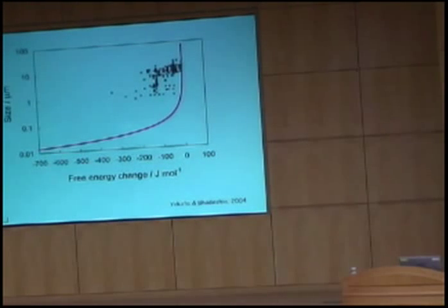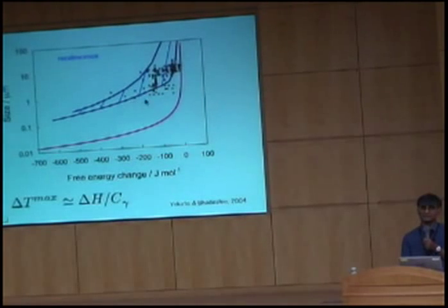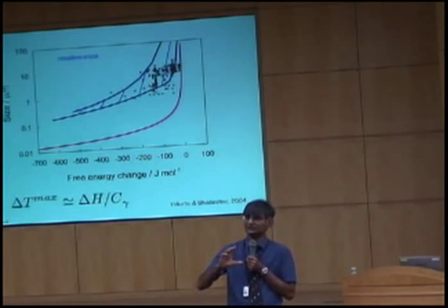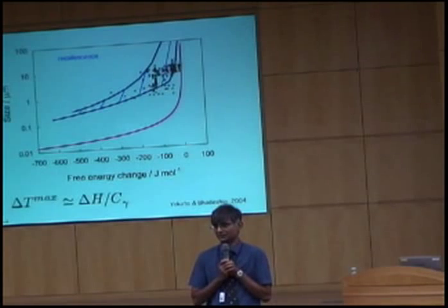Why are we stuck? What happens at large undercoolings is that a lot of energy is released as heat while you are processing, so the temperature actually rises — a phenomenon known as recalescence. That means while the transformation happens, the temperature rises, so you cannot achieve a large undercooling. Taking account of recalescence — the enthalpy of transformation divided by the heat capacity — you are stuck at approximately one micrometer. I am talking about producing millions of tons of steel by thermomechanical processing; we are not going to go much smaller than one micrometer in ferrite grain size.